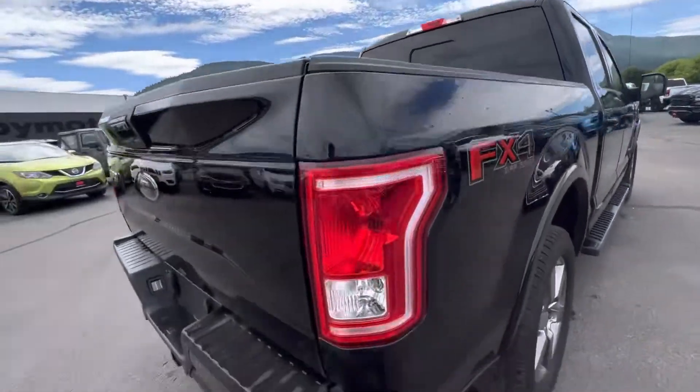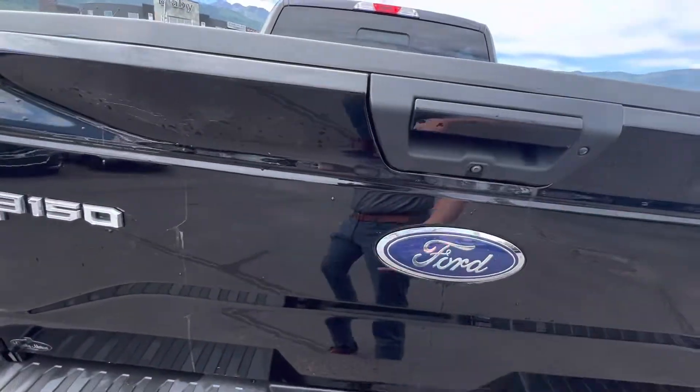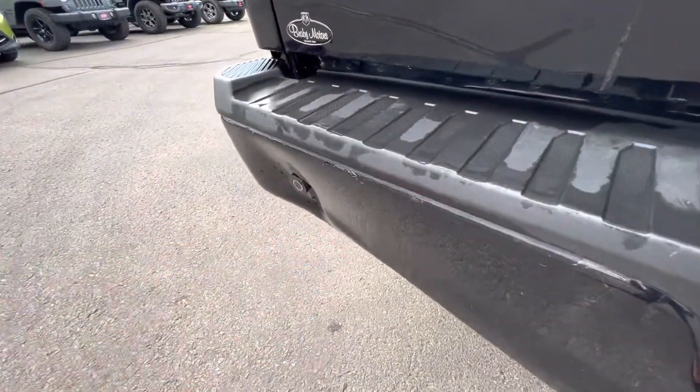It does have a power sliding back window. There are sensors across the back and a backup camera there. Seven and four pin wiring. There is a dent in the bumper there, you can see — I'll unlock it and get that going for you.